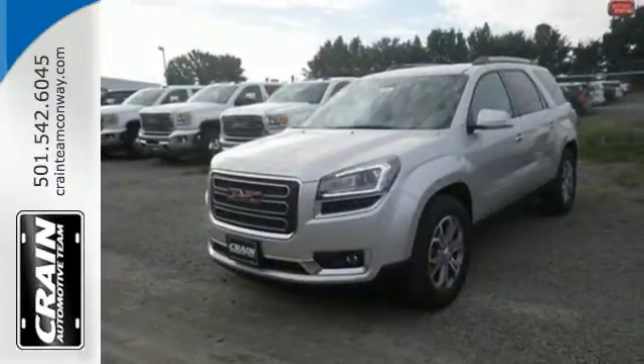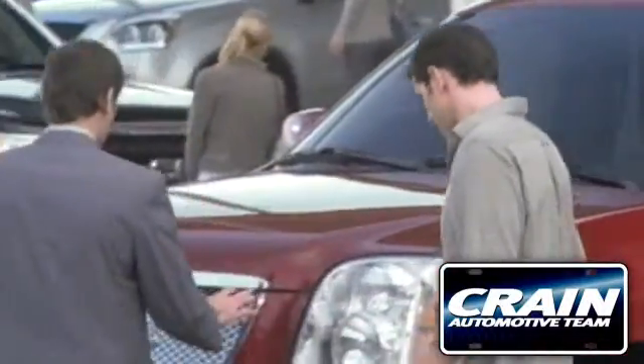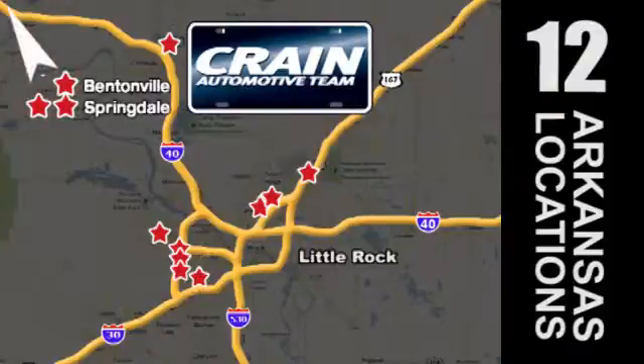This Acadia is awaiting your test drive today. Visit us anytime at crane-team.com. Go, go — Crane Team's got them, crane-team.com.